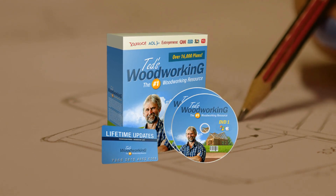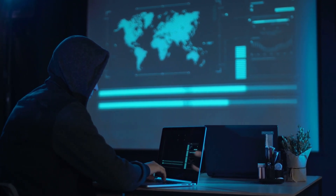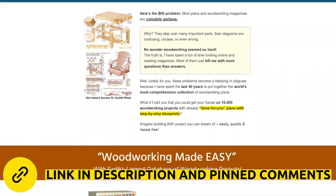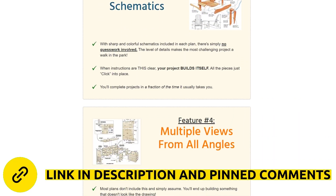Watch this video until the end, because I have some warnings so you don't fall for a scam. Be very careful with the site where you are going to make the purchase, because due to the success of Ted's Woodworking, there are many people scamming with fake sites. Ted's Woodworking is only sold on the official site so you don't have risks of losing your money. I left the official link below in the description of this video and put it in the comments.